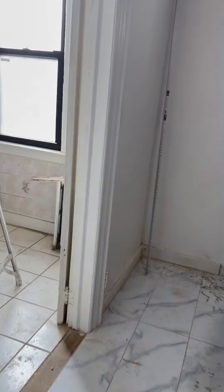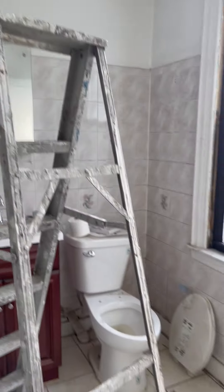Your bathroom is here — you have a big tub. They're working on it, so please ignore the mess, but by the time you move in it will be well done.